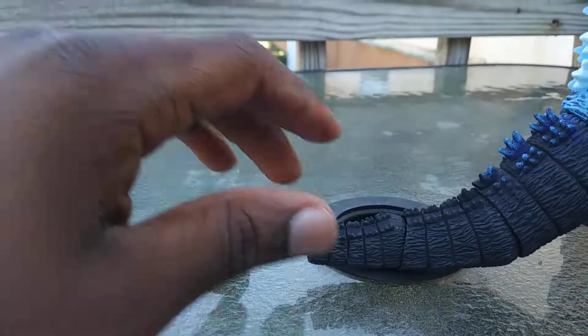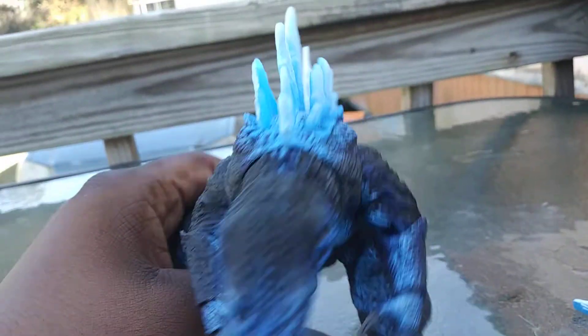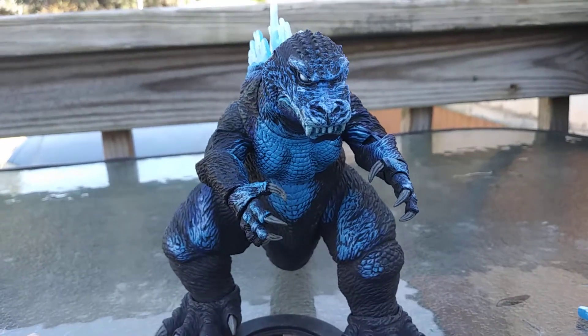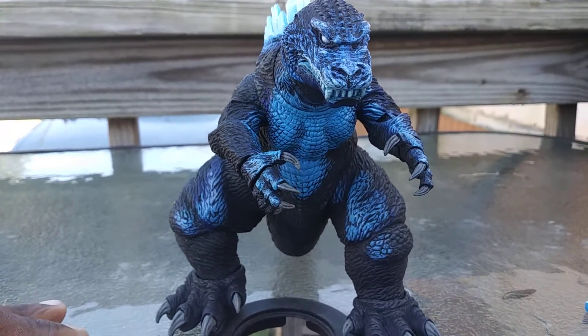The spikes are translucent. Just to say — I never saw this Godzilla movie, just saying.